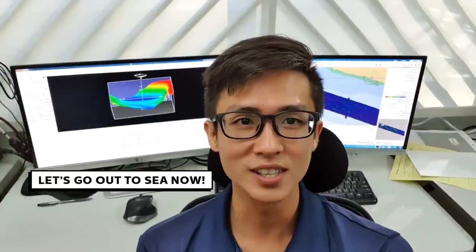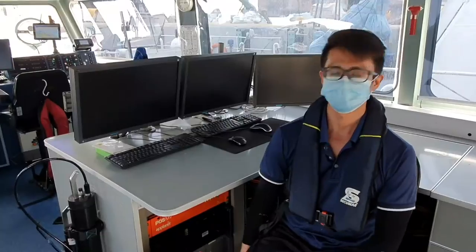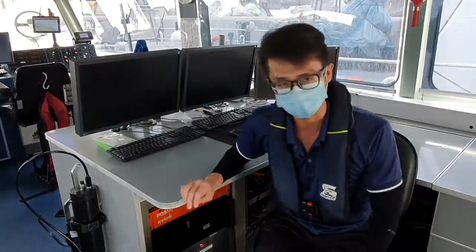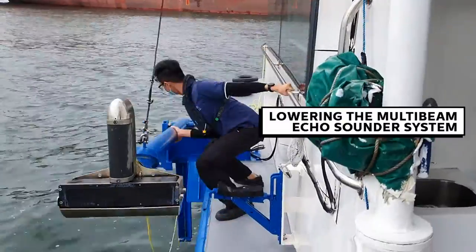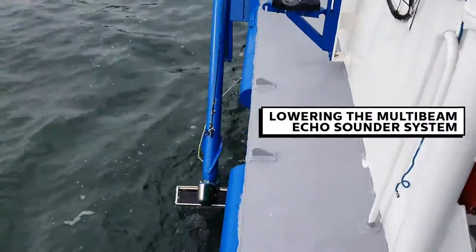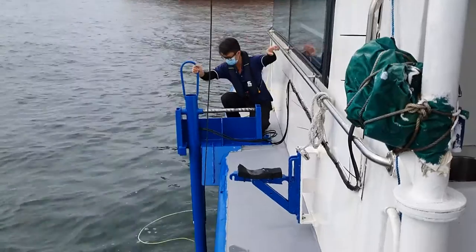Let's go out to sea now! First, we will turn on this computer to set up our template for our hydrographic survey. Next, we will lower down the multi-beam echo sounder system into the sea to get the data. This will take about 10 minutes. Then you will see data being reflected on the computer screen.